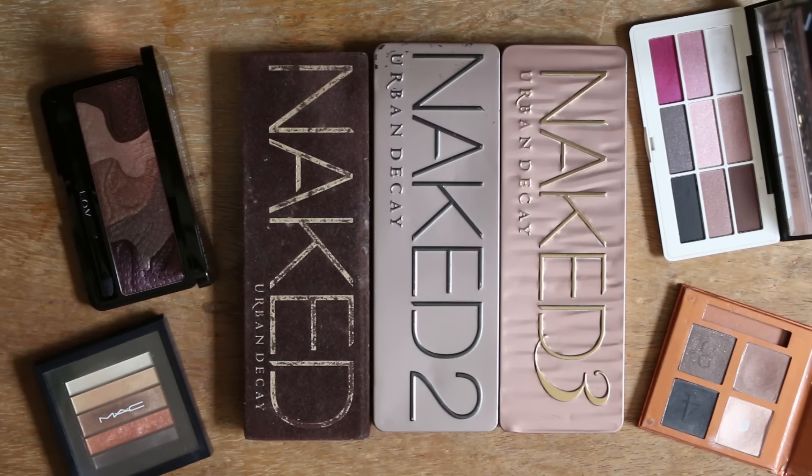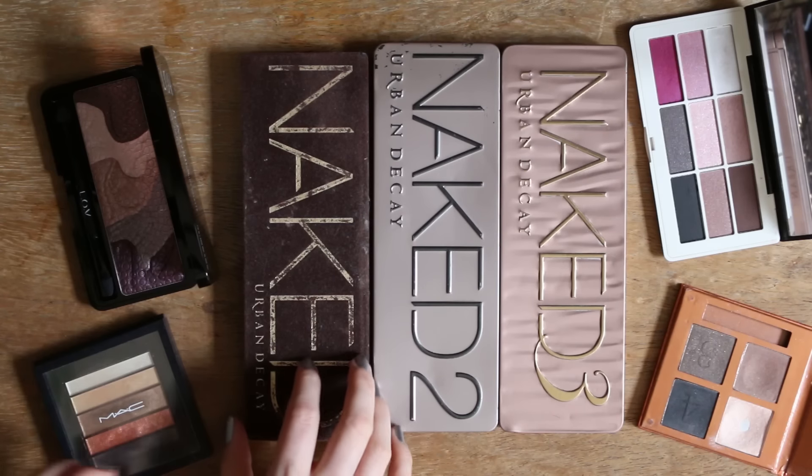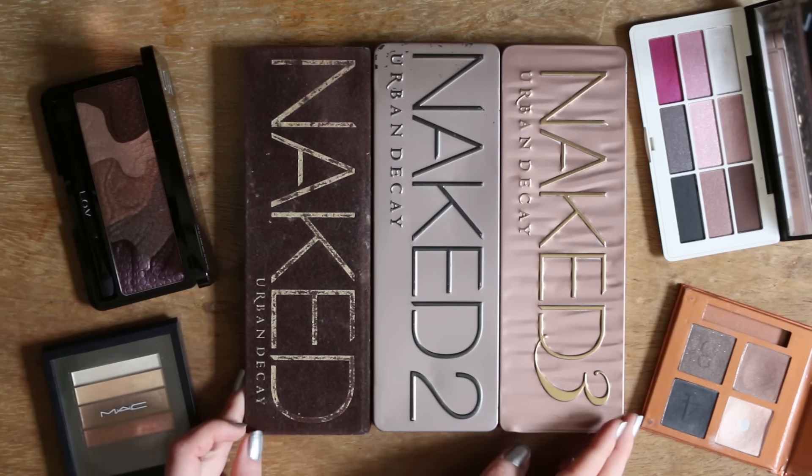Meine Eyeshadow Paletten. Ich finde, meine Sammlung ist schon recht überschaubar. Ich glaube generell, ich muss mir nicht bei allem so ein schlechtes Gewissen machen, dass ich nicht so viel aussortiere, weil so viel habe ich ja nun auch nicht mehr. Das Herzstück, wie ihr seht, meine drei Naked Paletten.